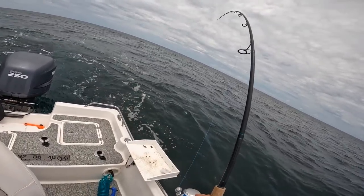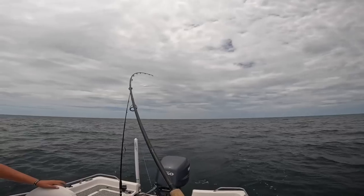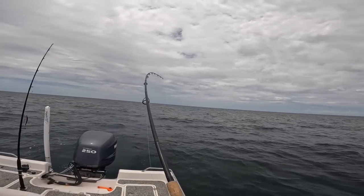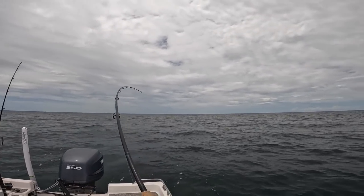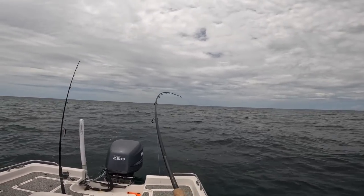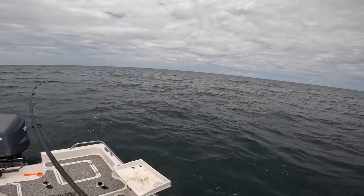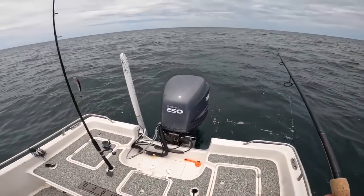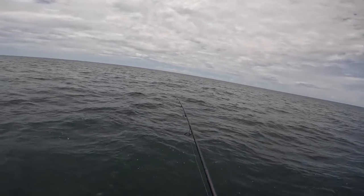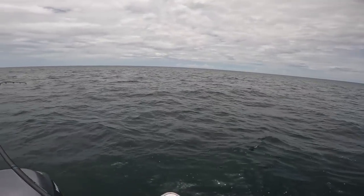I'm hooked up to something pretty big — we might have to chase this. Look how much line it took! What do you think it is? Could be a 30-pound black fin tuna, a 20-pound wahoo? Every time we say 'gaff' it's like bad luck. Man, that took out some line — we didn't even get a chance to give it any gas. It took about 150 yards of line.